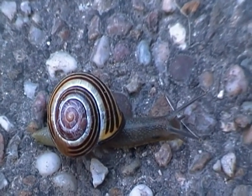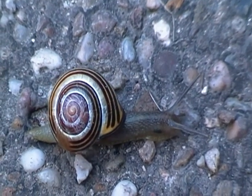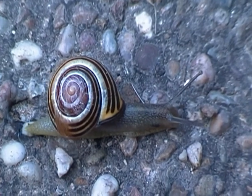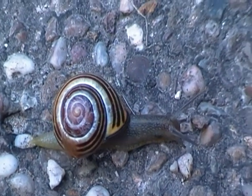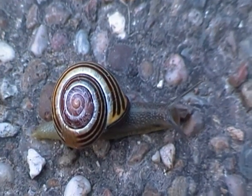Now the total number of bandings on a shell can be up to six. This grove snail has at least three, and the shell colour is sort of a yellow colour.